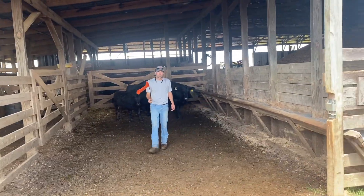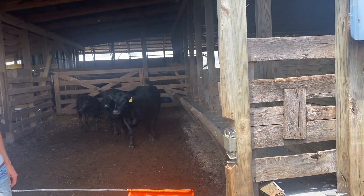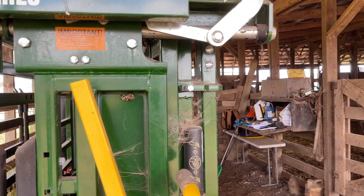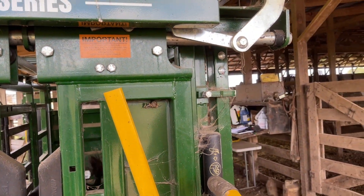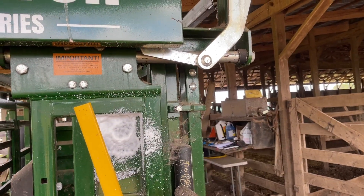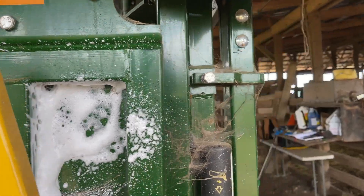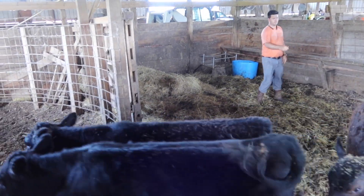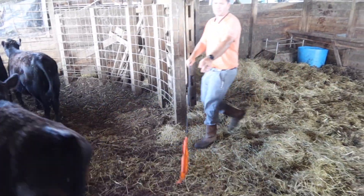Oh, it helps to have a good gate, man, doesn't it? One thing to check before you start working too many calves — there's always one of those. That'll take care of them. Going down the lane.